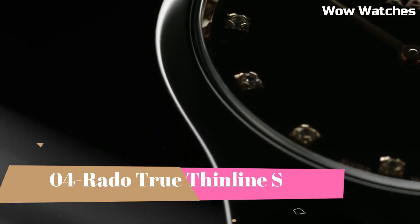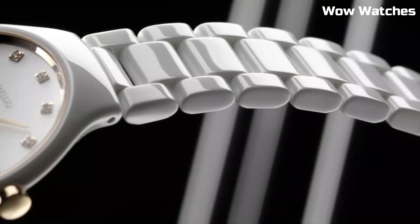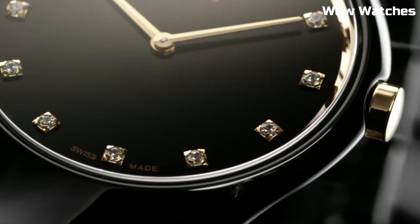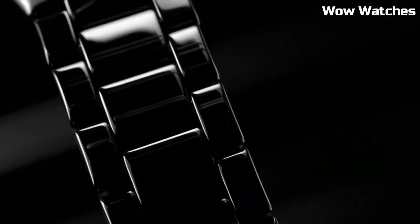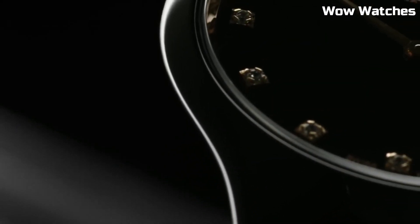Number 4: Rado True Thinline S. It exemplifies pure sophistication and elegance. This Swiss watch features a slim and lightweight high-tech ceramic case and bracelet, ensuring unparalleled comfort. The minimalistic dial with sleek hour markers and hands exudes a timeless charm. Powered by a precise quartz movement, it guarantees accurate timekeeping.